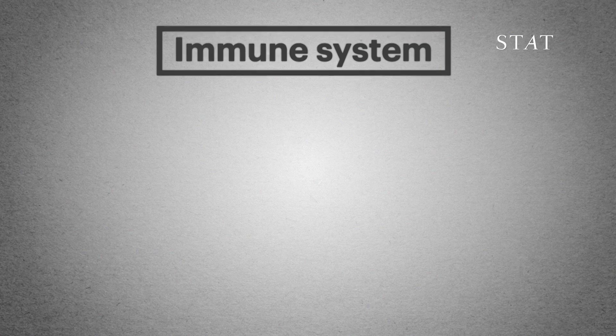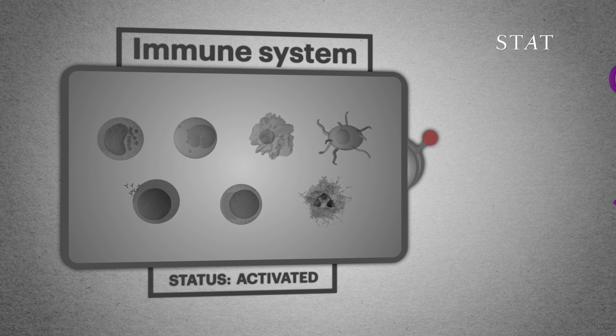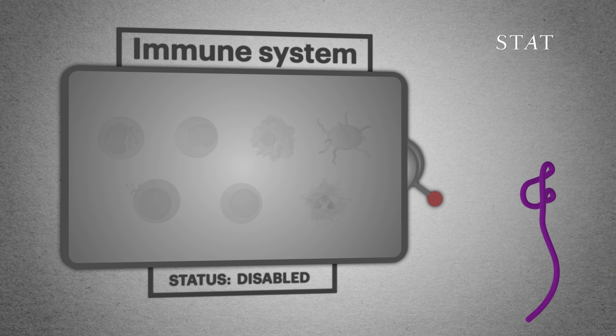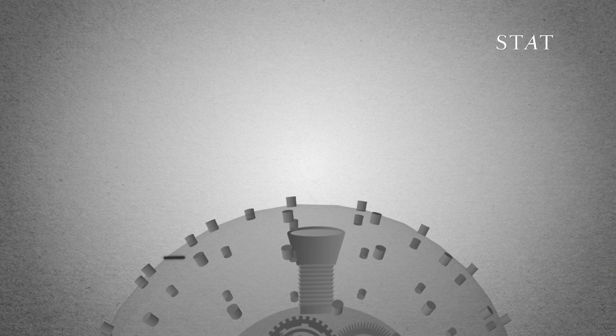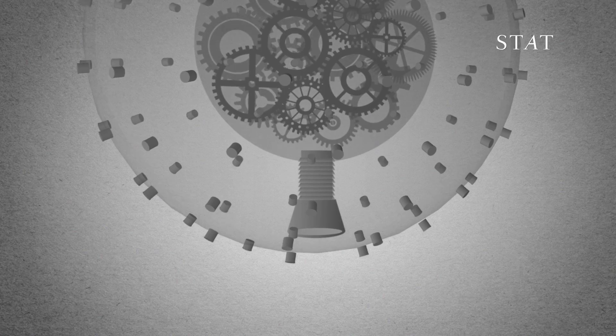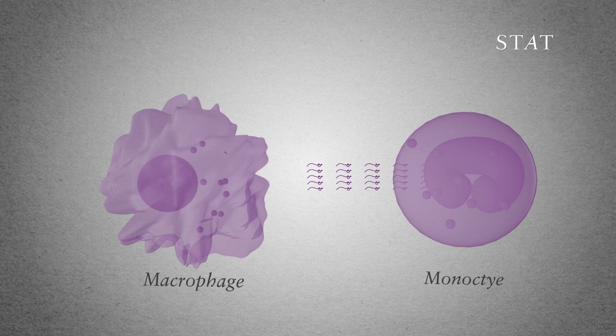Normally, our immune systems get rid of nasty invaders, but Ebola takes the immune system head-on and disables it. It does so by infecting the very cells that are supposed to eat it up and kill it. Instead of destroying the virus, the body's own cells are turned into Ebola-producing machines.